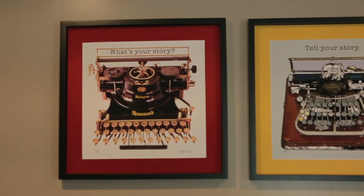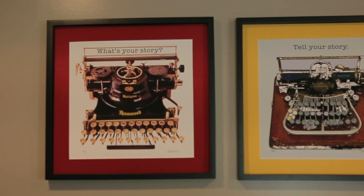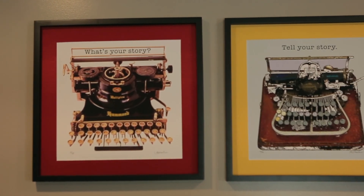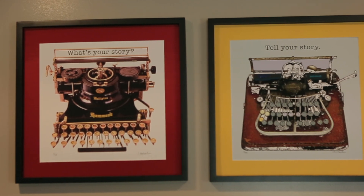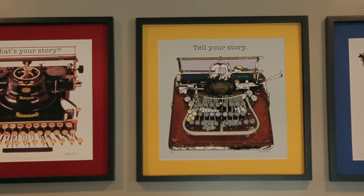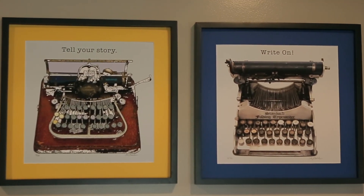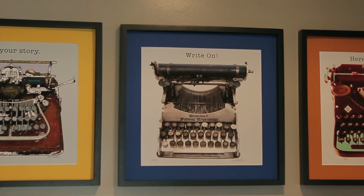Each of my pieces of typewriter art has a different caption and most of them are inspirational. It's interesting because I'm doing visual art about literature — some people write about art, but I do art about writers. So there's a nice symbiosis that goes on and I try to keep it inspirational.